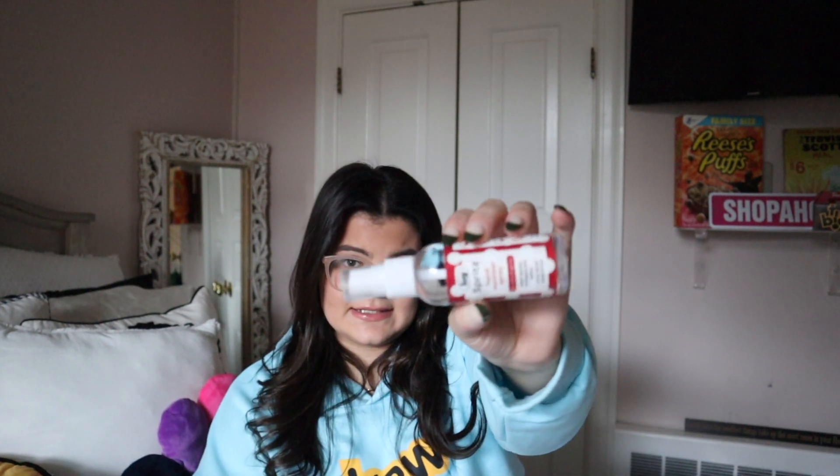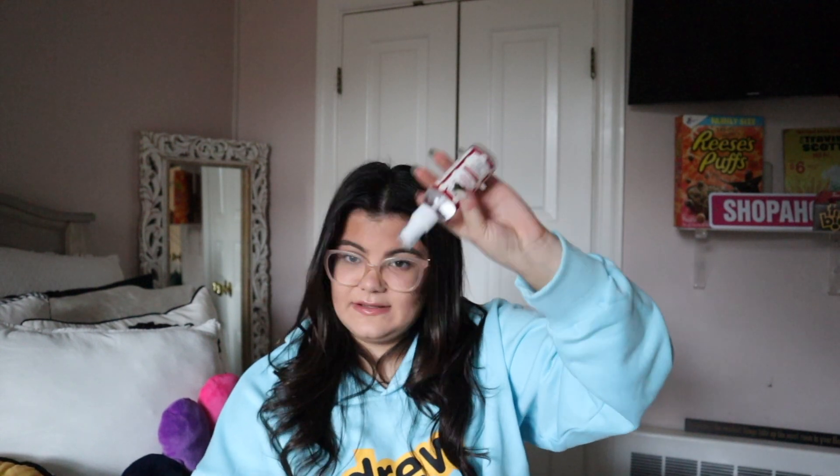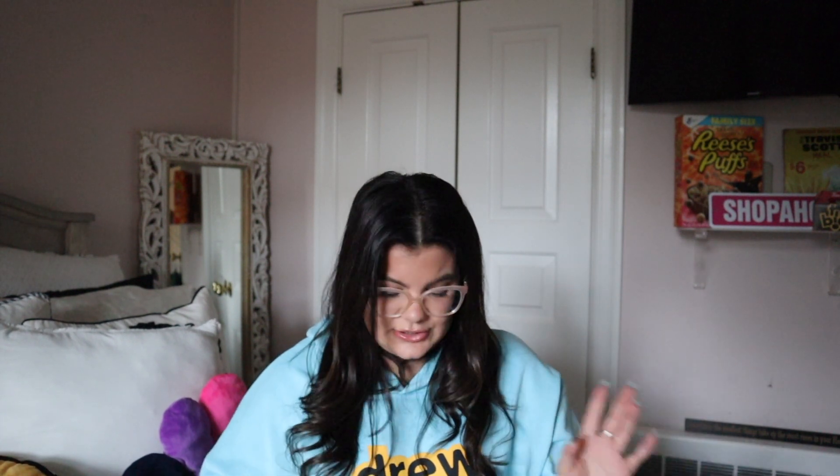My hand sanitizer — obviously this is a necessity. Next I have my inhaler. I always keep this in my bag or whatever bag I'm using because I really have asthma, so you never know when you're going to need it. I just keep it in there to be safe.